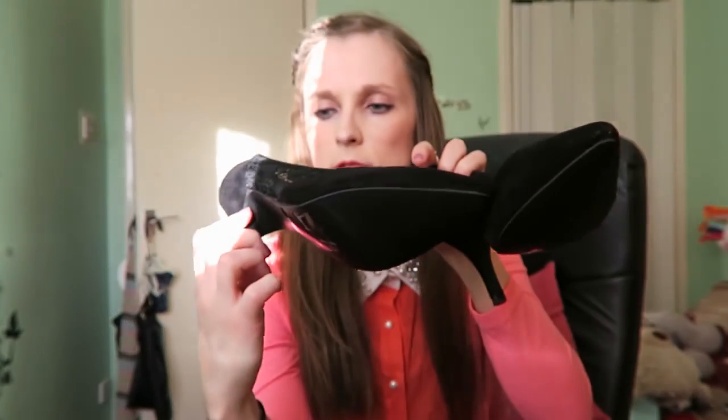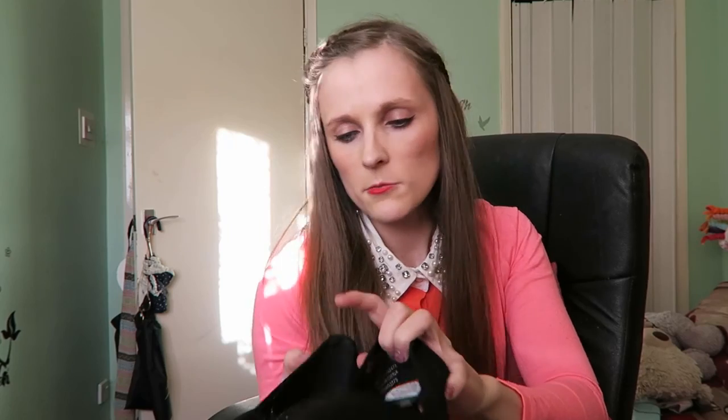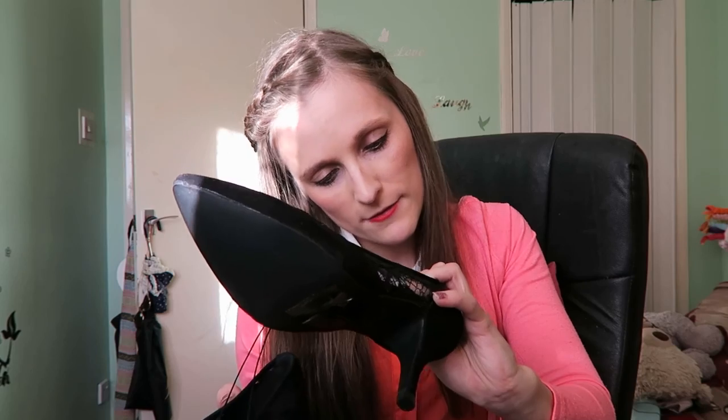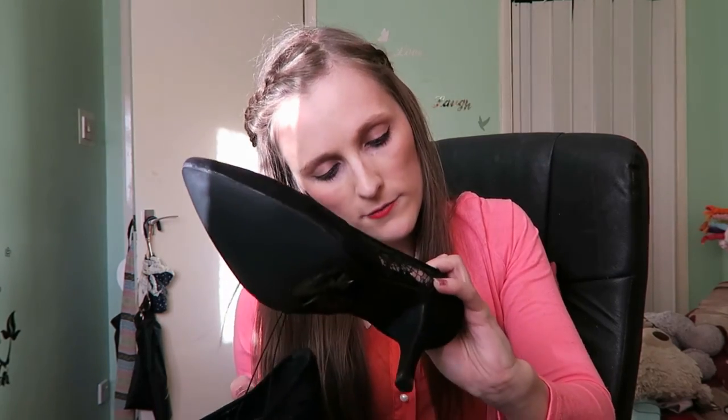These were a wide fit size. I don't think my feet are wide but they seem to fit. They're a size three — my feet are tiny. They were originally £14 but reduced to £6, so they were a bit of a bargain as well.